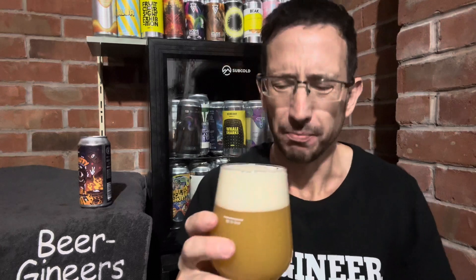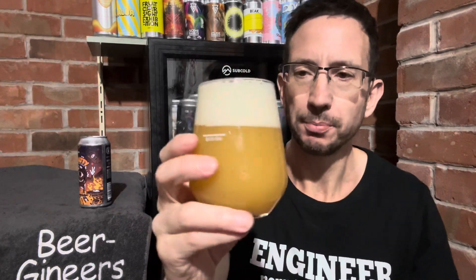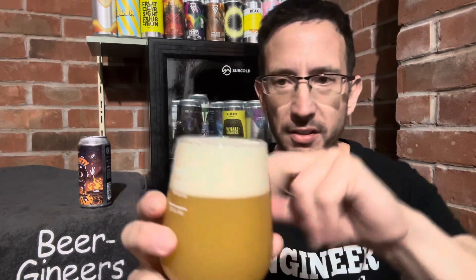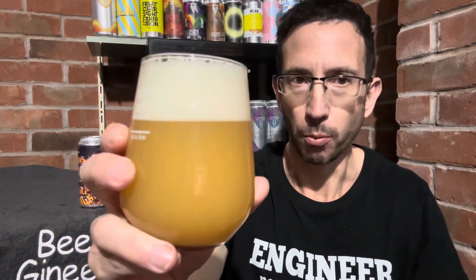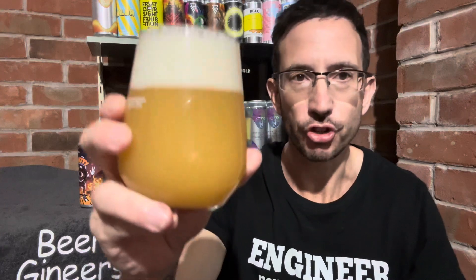On the nose, if we're going to get anything through that head... smells quite funky, cheesy, feety, dank. Maybe a hint of fruit there, I'm not sure — that's probably not a lot coming through because that head's pretty thick. Looks the bollocks, but what's it going to taste like? Let's see — chin chin.